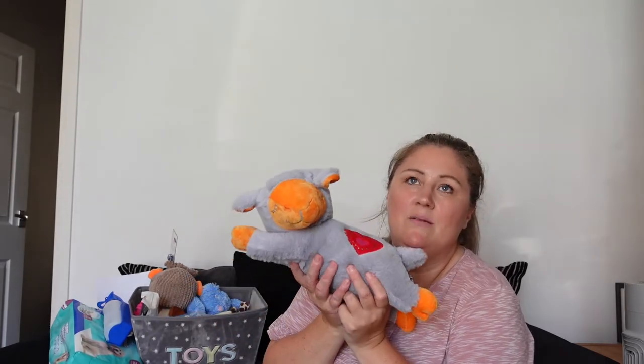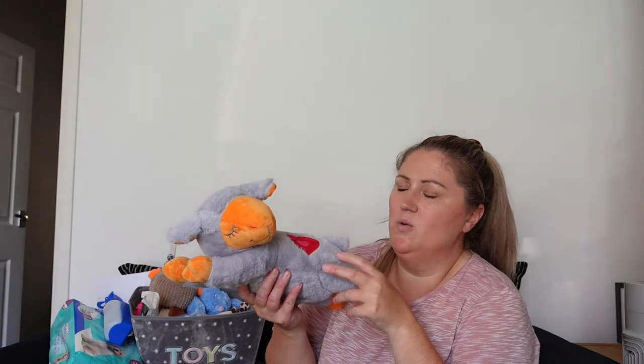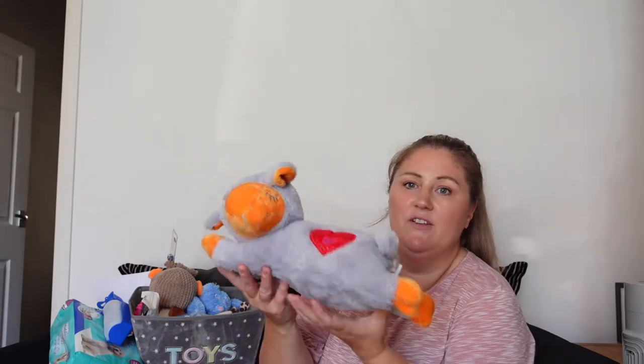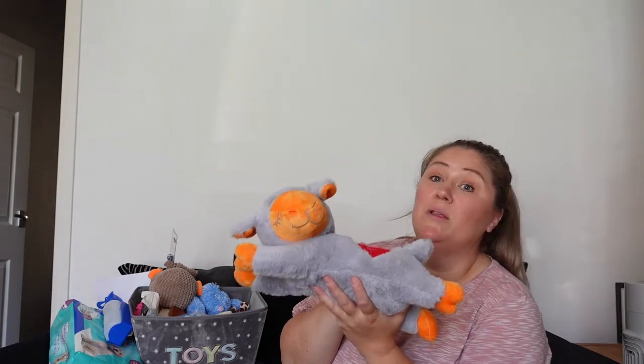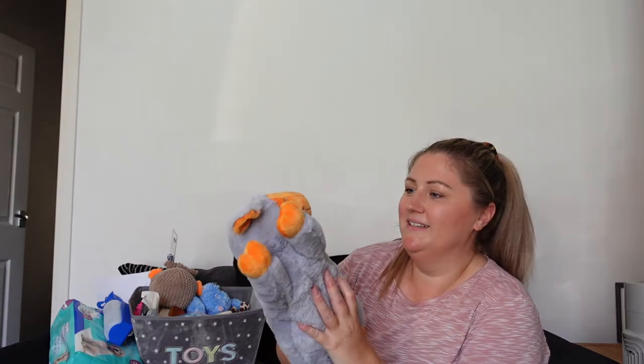This is off Amazon — I'll link it below. I've heard so many good reviews about it. You can get different shapes; there's a white lamb but I thought white might not be great. Basically it's got a heartbeat in it and it's the size of a litter mate, so when he's in the crate at night it makes him feel like he's back with his mum or litter mates. I'm hoping this is going to help settle him in when he comes.